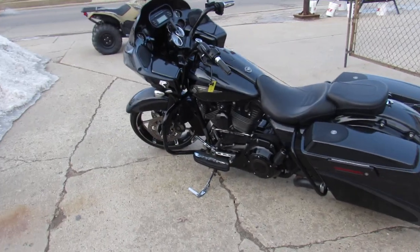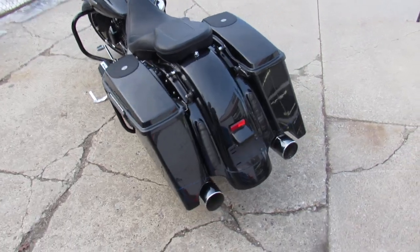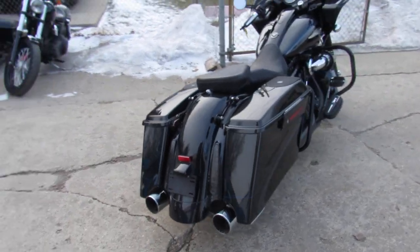Hey, we got a hot rod here. We got a hard-to-find bike. This is Approval Power Sports. We've got over 600 used bikes, over 400 used Harleys, guaranteed financing, leasing programs.